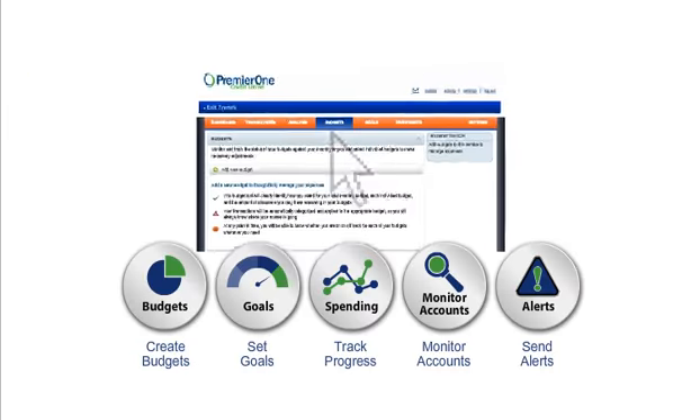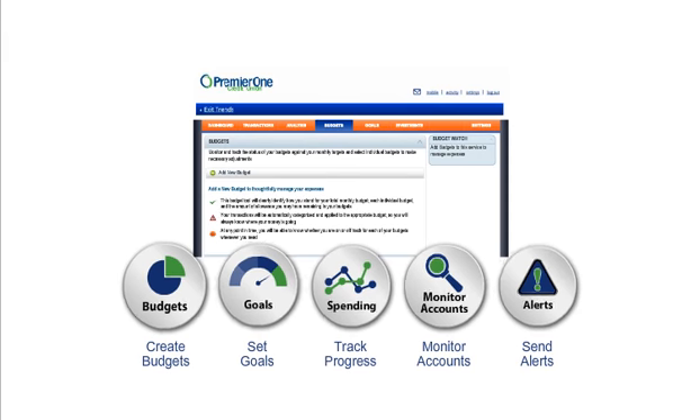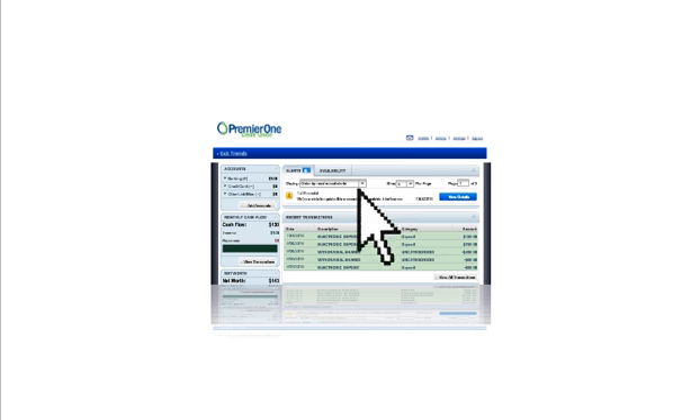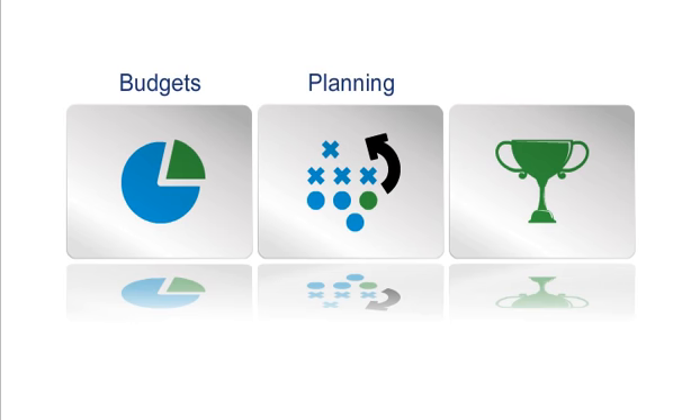Well, now you have one. Our new personal finance manager does it all and more. Every time you log in, you'll see an updated snapshot of your personal finances. It puts the power of budgeting, planning, and goal setting right at your fingertips.